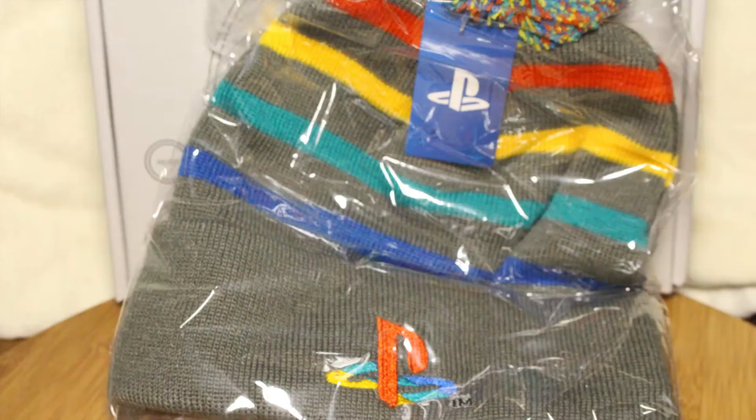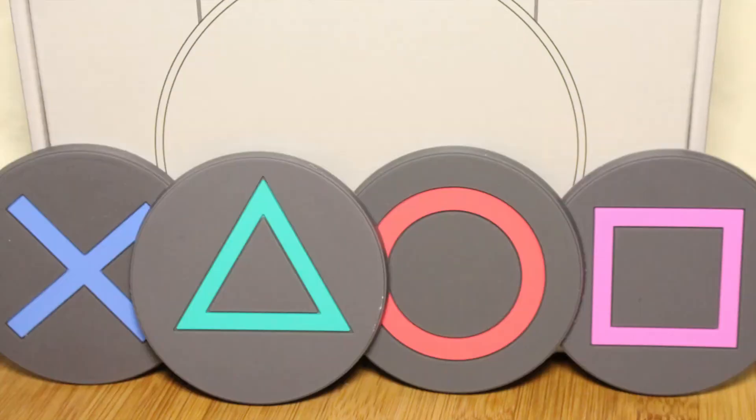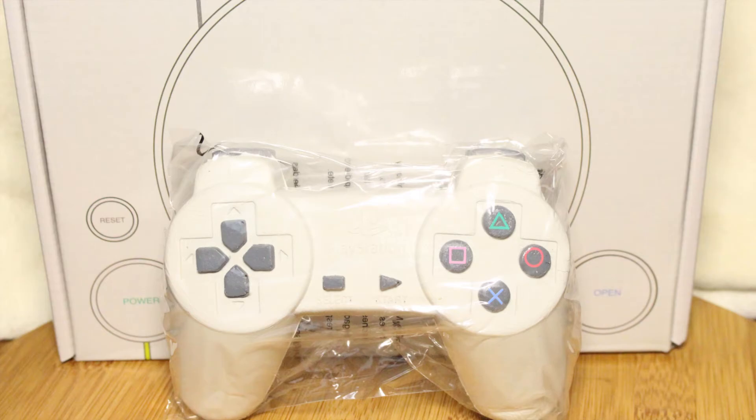In the box, you get a toque, socks, a notebook, a coaster set, and a mystery item, which is a stress ball shaped like a PlayStation controller.